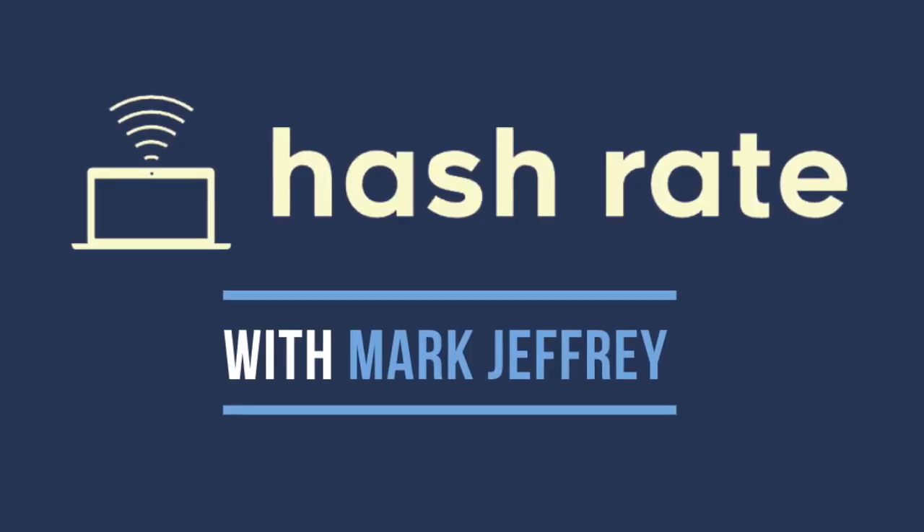There's a link to TauFi's X account in the video description below. My name is Mark Jeffrey. This has been a BitTensor Brief. Hope you enjoyed it — see you all next time.